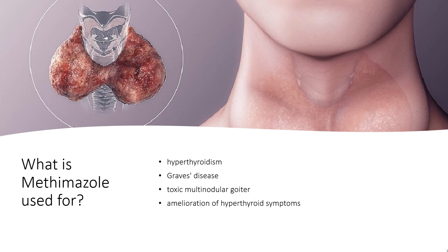What is Methimazole used for? In the United States, Methimazole is indicated for the treatment of hyperthyroidism in patients with Graves' disease or toxic multinodular goiter for whom thyroidectomy or radioactive iodine therapy are not appropriate treatment options. It is also indicated for the amelioration of hyperthyroid symptoms in preparation for thyroidectomy or radioactive iodine therapy. In Canada, Methimazole carries the above indications and is also indicated for the medical treatment of hyperthyroidism regardless of other available treatment options.